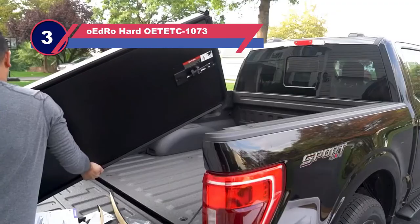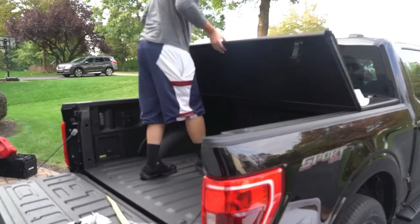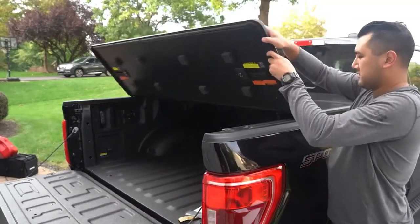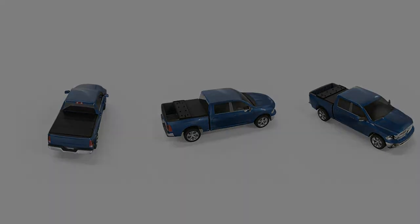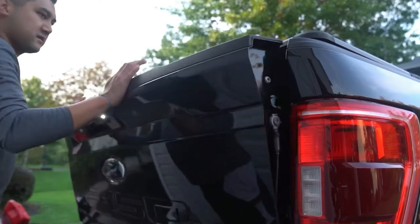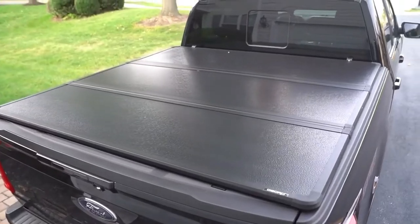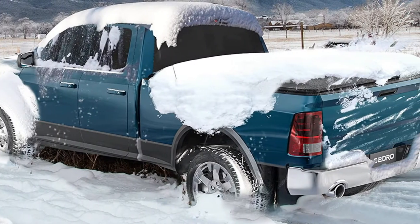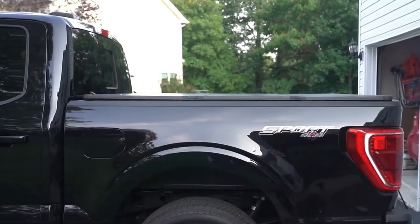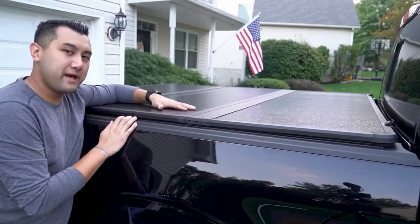Number three: Oedro Hard-Tech 1073 truck bed covers. The next one on our list is the Oedro hard tri-fold truck bed tonneau cover. It's one of those hard truck bed covers that do more than just their job. This tonneau cover not only offers protection underneath it but also gives you the opportunity to carry heavy stuff on top of it. Thanks to its reinforced build, you can carry weight up to 350 pounds on top — that's quite impressive.